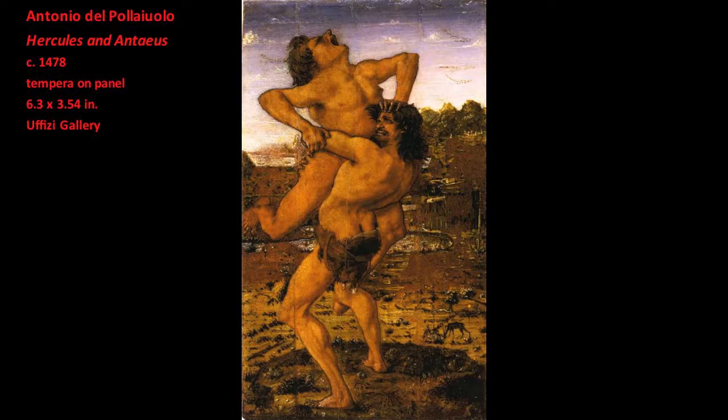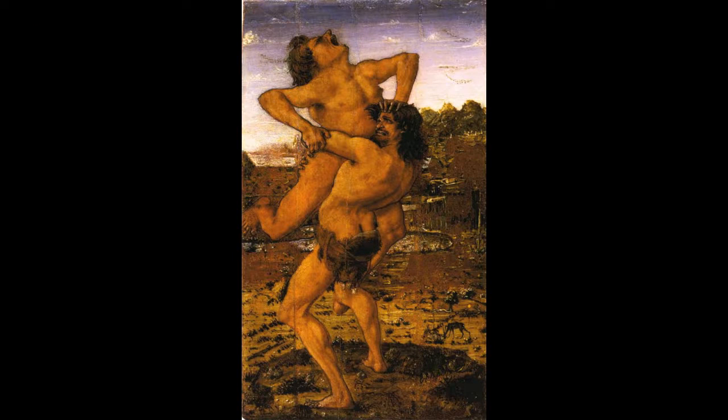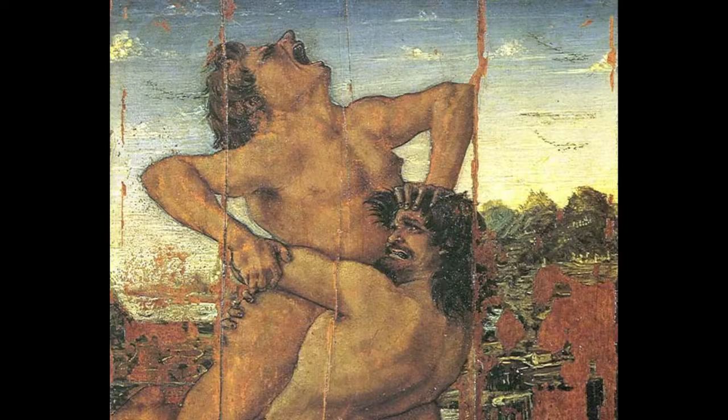Pollaiuolo also depicted Hercules and Antaeus in a painting. The painting's arrangement of the figures is very similar to that of the bronze sculpture. Perhaps because he worked in sculpture, Pollaiuolo was particularly attentive to the painted figure as a form in space. In this painting, we see Pollaiuolo's figures moving freely, even ferociously, within their space. Pollaiuolo incorporated the anatomical structure of the figures and the movement of their bodies into his painting's design. The profile of Antaeus' face is powerfully contrasted against the sky.